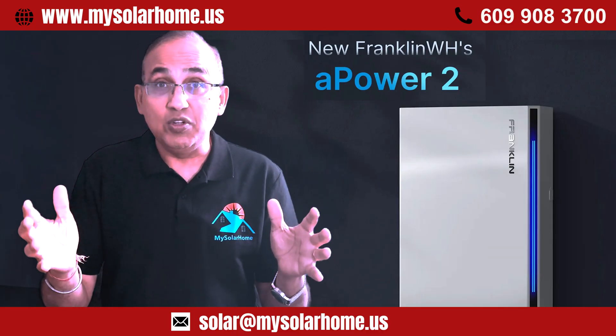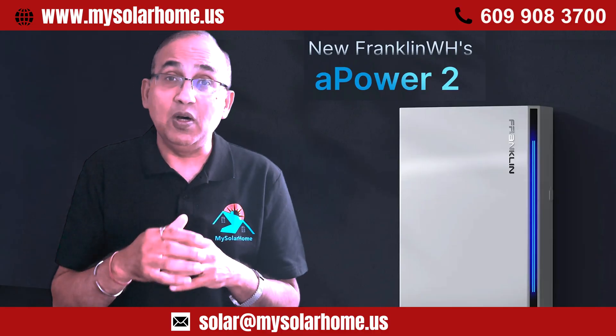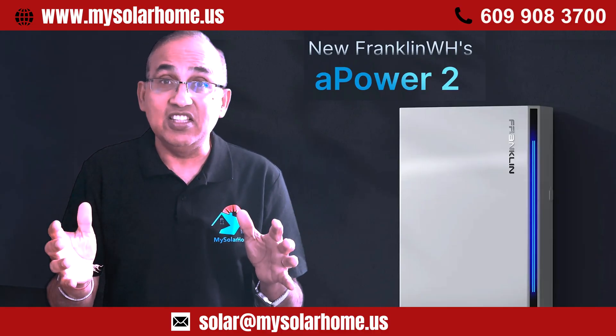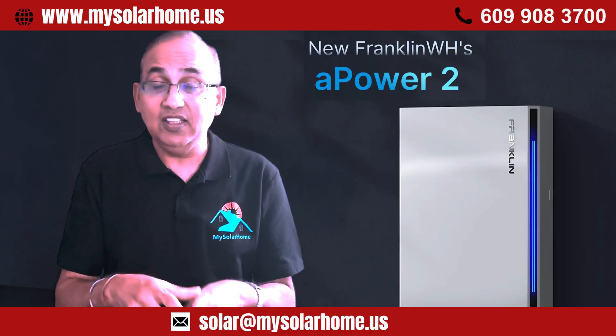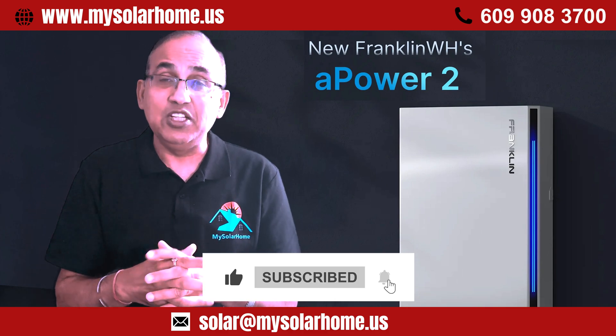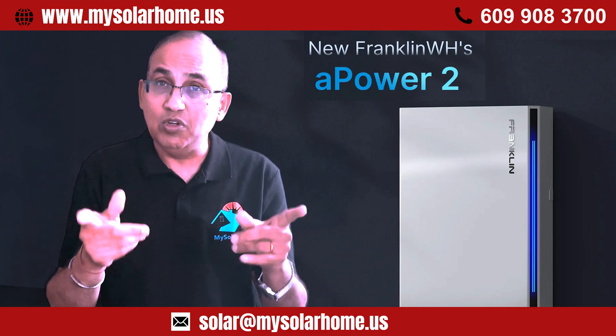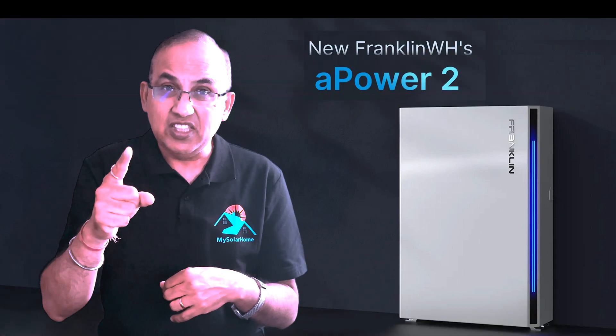If you're looking for a more detailed comparison with other batteries like the Tesla Powerwall 3, the Enphase 10C, or the Sig Energy point guard battery, you might like to check out my recent video. I'm John with MySolarHome and I help homeowners like you go solar, lighting up your life. See you next time.